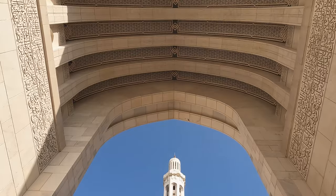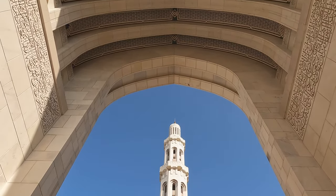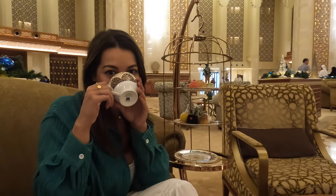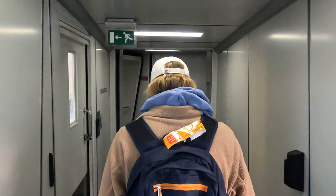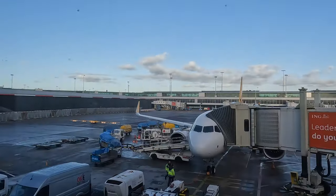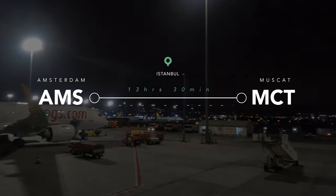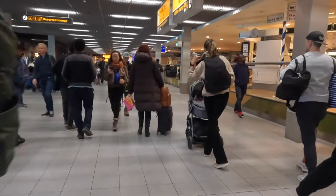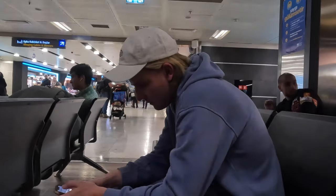In this travel guide I will tell you all about things to do, what sights you should not miss, and the best places for food and drinks. First, how to get to Muscat. We ourselves flew from Amsterdam to Muscat with a 4-hour layover in Istanbul. The flight cost is about 420 euros per person and the total travel time was about 13 and a half hours.